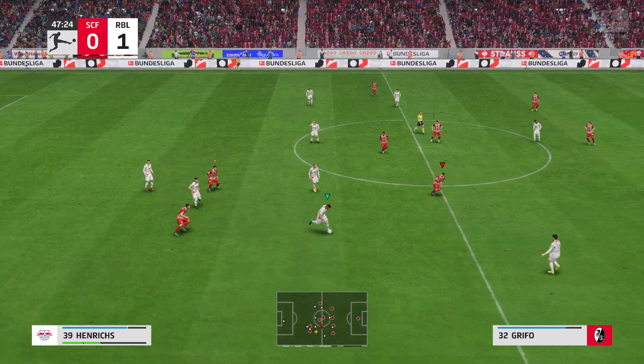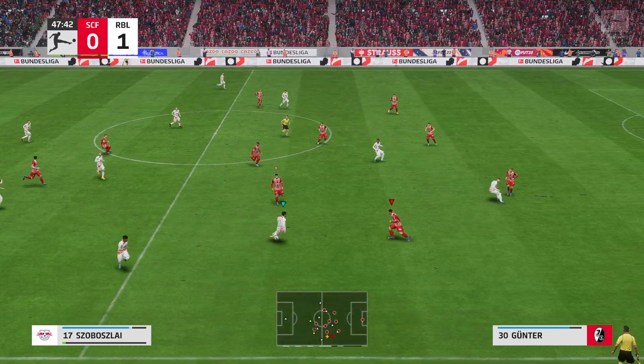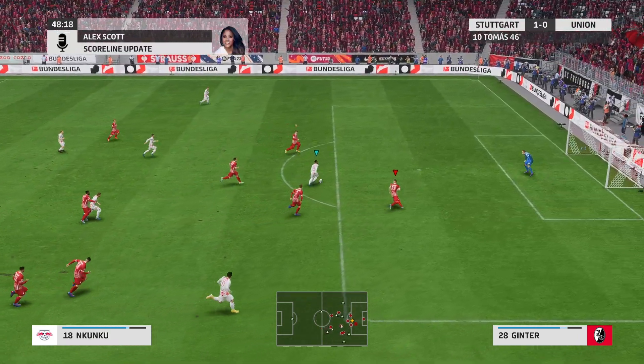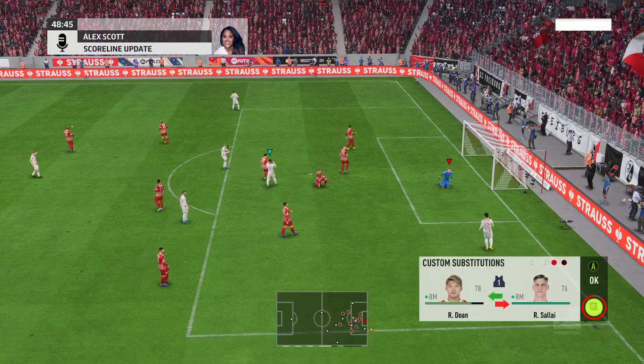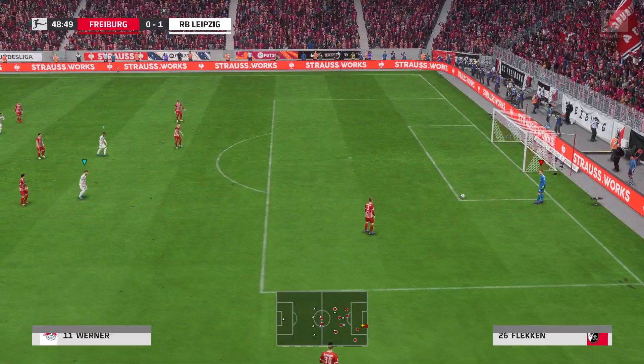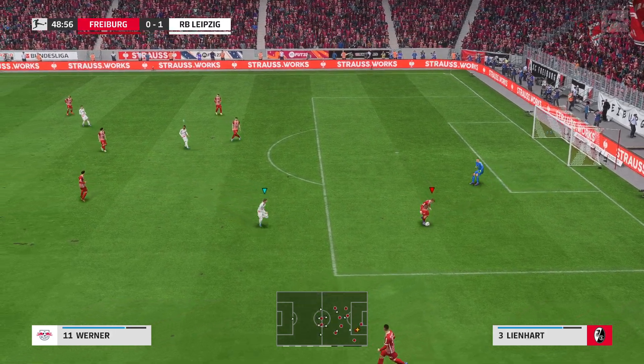The situation has changed in the Stuttgart game. Let's get an update from Alex. Yes, it's a goal for Stuttgart — it's now 1-0, 46 minutes played. Thanks as always, Alex. Substitution then — let's see how it affects the match.